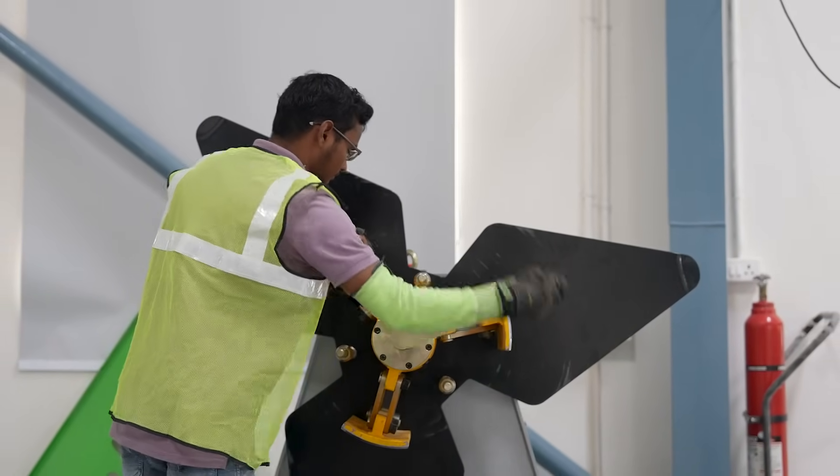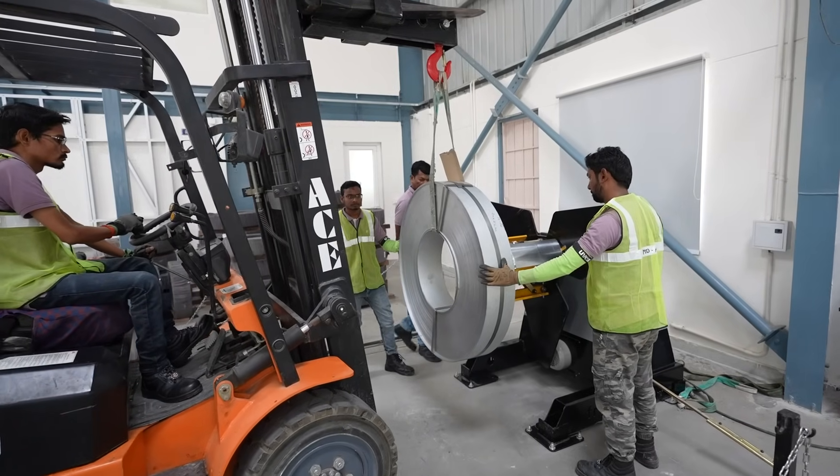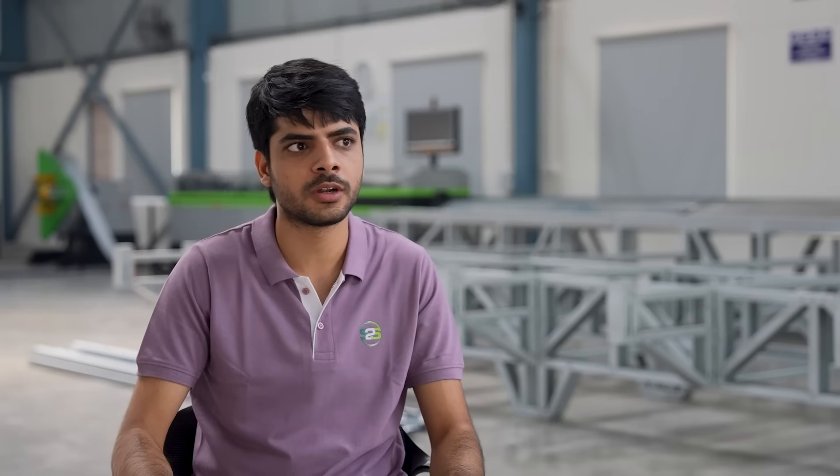Right now we have three ongoing projects. One is for the French Embassy based in Delhi, another one is for a Manali school based in Himachal Pradesh, and another one is a new office space we're building.